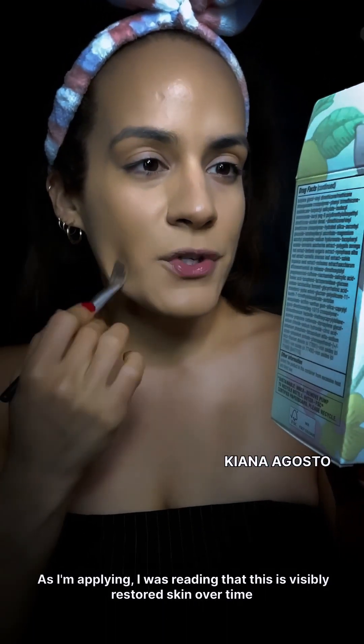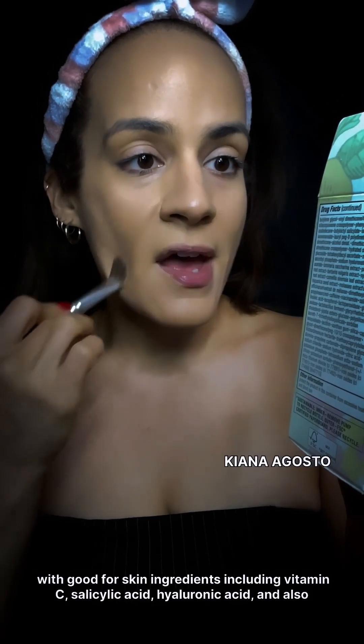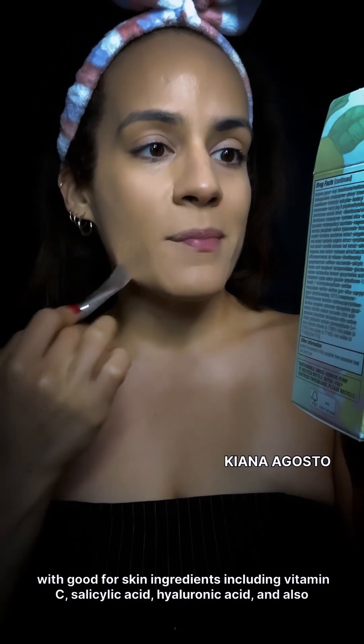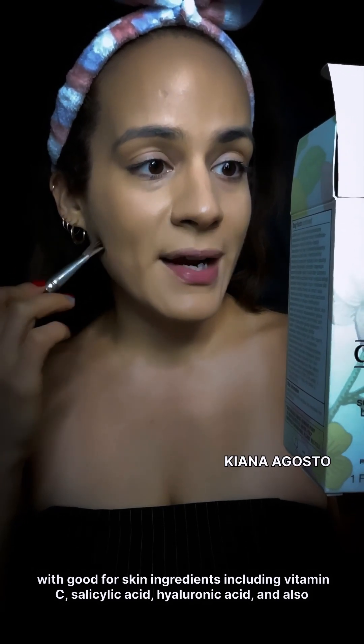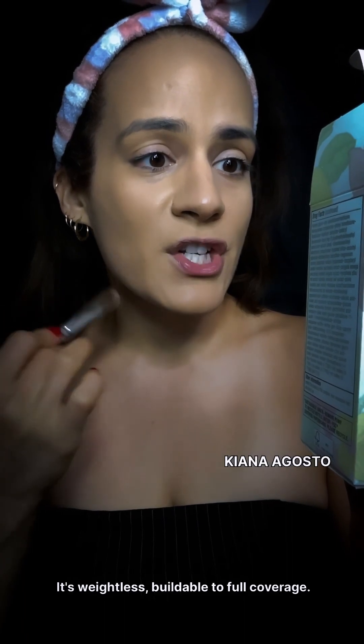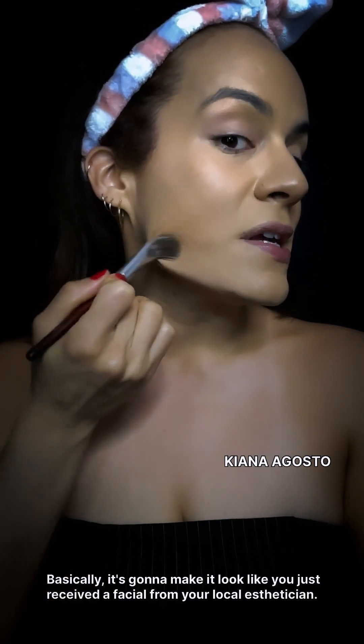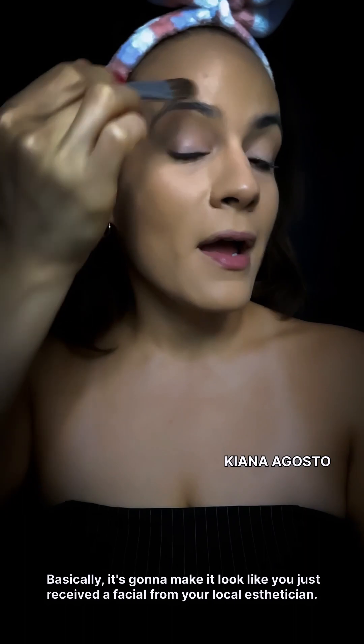As I'm applying, I was reading that this foundation visibly restores skin instantly over time with good-for-skin ingredients including Vitamin C, salicylic acid, and hyaluronic acid, and also provides sun protection. It's weightless, buildable to full coverage, with a second skin satin finish. Basically, it's going to make it look like you just received a facial from your local esthetician. This side is applied with a traditional foundation brush, and this side with a buffing foundation brush.